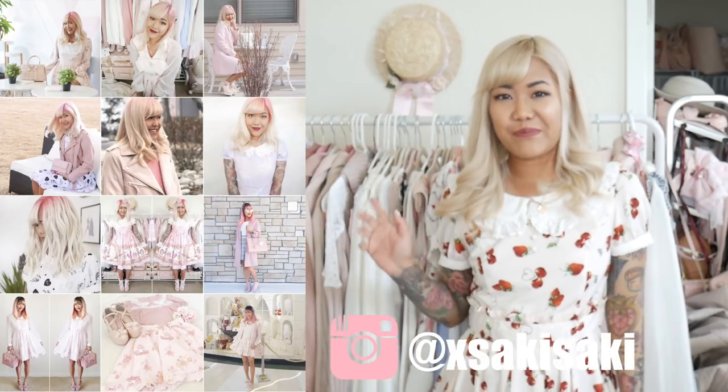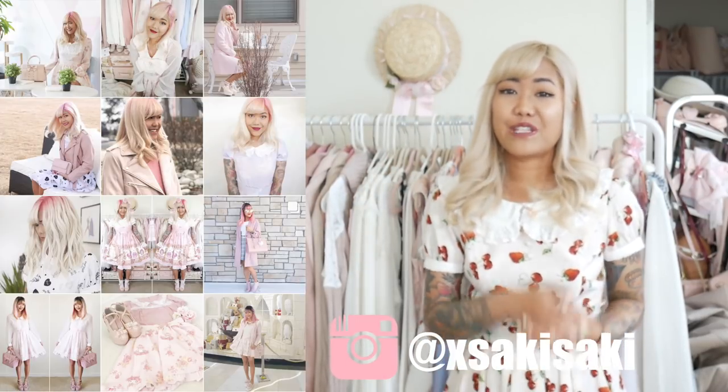Hi everyone, Saki here and welcome back to my channel. Today I have another video in front of my wardrobe because I wanted to do a video related to my wardrobe. So if you follow me on social media you might know that I sell a lot of my clothes on Depop, so I have regular closet clear-outs. Today's video is going to be all about how to condense your wardrobe, how to pick out pieces to keep and to throw away, and tips on building a better wardrobe for yourself.